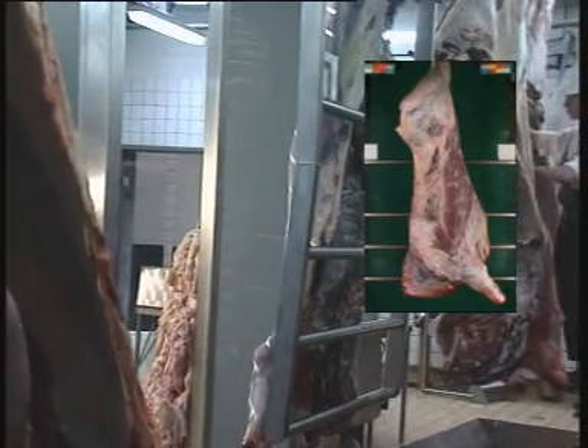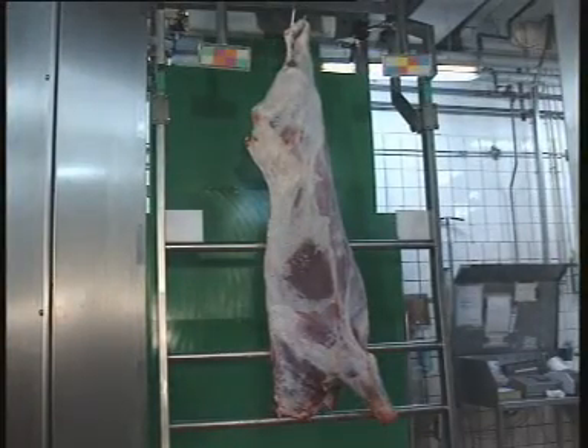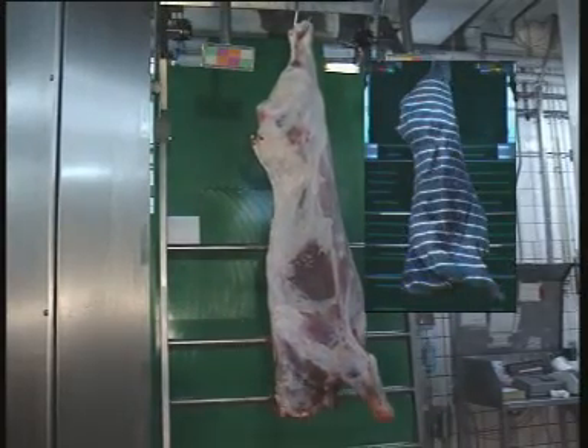After the lights have been switched off, another image is recorded. Structured light is then projected onto the carcass. The stripes of light are shaped according to the thickness of the carcass, thereby giving information about the three-dimensional shape.